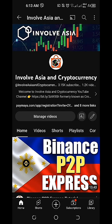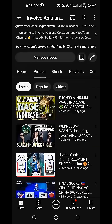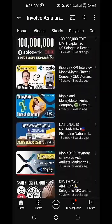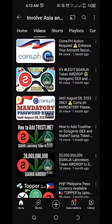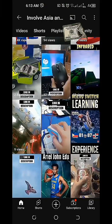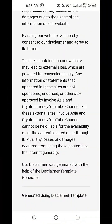Disclaimer: All the information on our InvolveAsia and Cryptocurrency YouTube channel is published in good faith and for general information purposes only. Any action you take upon the information you find on our channel is strictly at your own risk. More fruitful gains, everyone — I'll see you again on our next vlog.